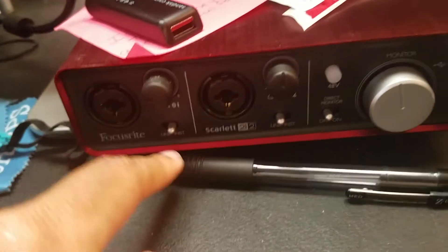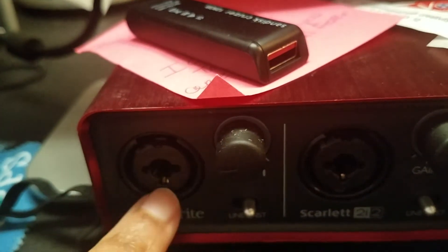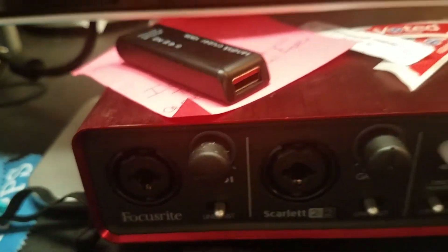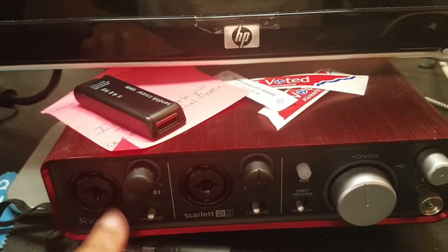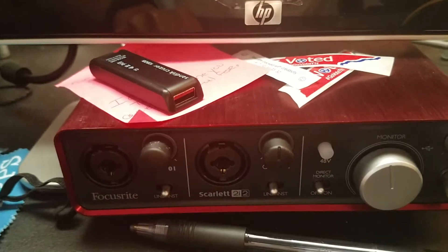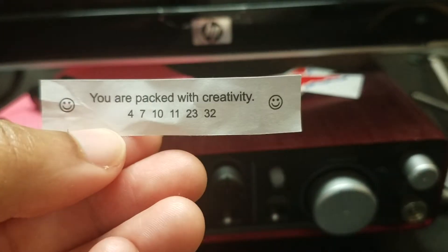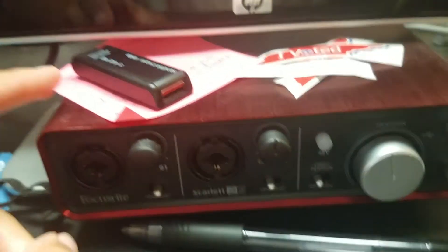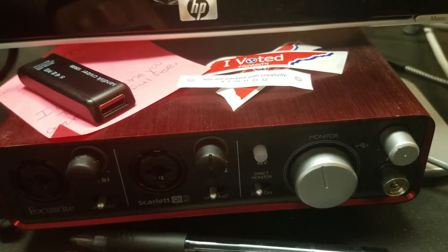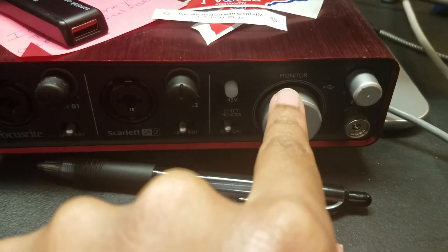I've got two inputs, and each input has both a quarter-inch cable — so a guitar cable could go in there — but also XLR, which is for microphone cables. I really only need one of these inputs because it's always just me recording by myself. There's my Tennessee 'I Voted' stickers, a fortune cookie that says 'You are packed with creativity,' a website my mom gave me for church graphics, headphone volume control, and speaker volume control for the studio monitors.